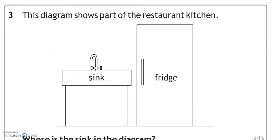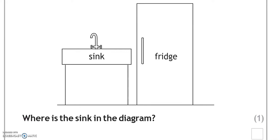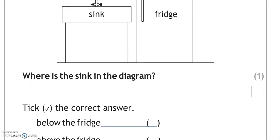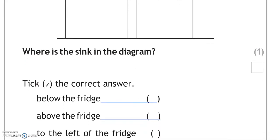This diagram shows part of the restaurant kitchen — we've got a sink and a fridge. Where is the sink in the diagram? Tick the correct answer. Is it below the fridge? No. Is it above the fridge? No. Is it to the left of the fridge? Yes.